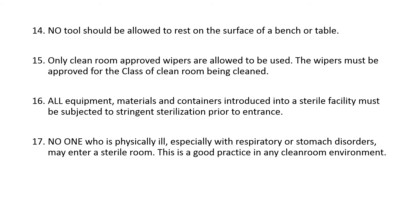Fourteenth, no tool should be allowed to rest on the surface of a bench or table. Fifteenth, only clean room approved wipers are allowed to be used, and they must be approved for the class of clean room being cleaned. Sixteenth, all equipment, materials, and containers introduced into a sterile facility must be subjected to stringent sterilization prior to entrance.